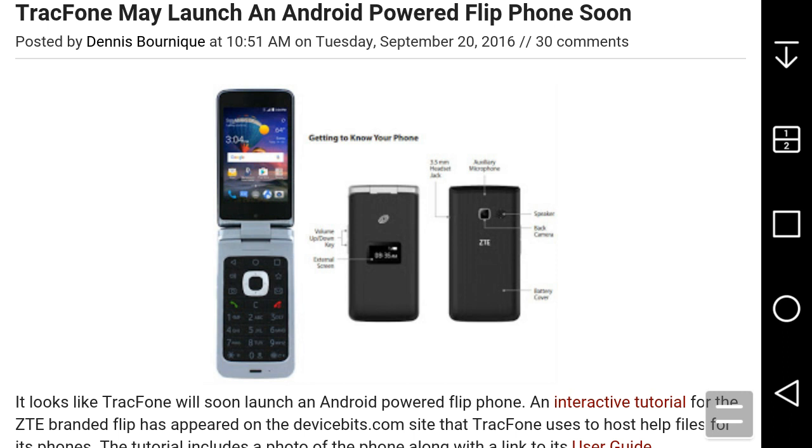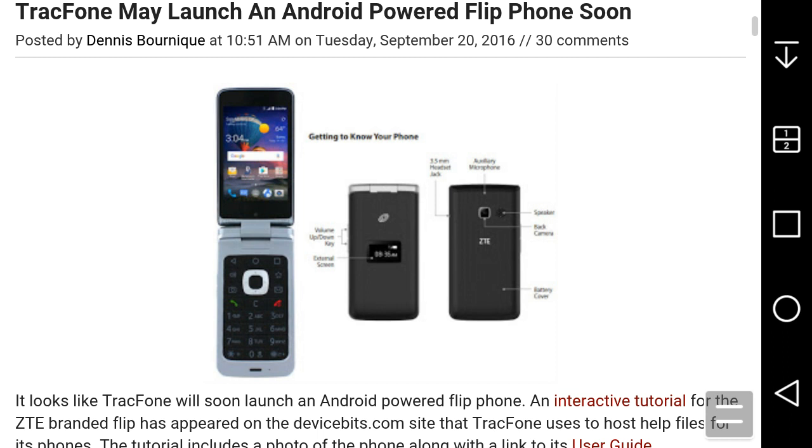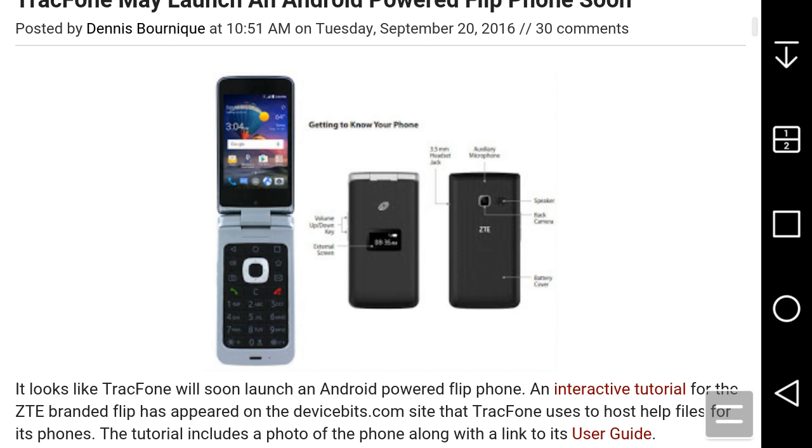If you like flip phones and want to give this a try, it could be worth it if it gets released — though it may never see the light of day. You get 8 gigabytes of memory, expandable up to 32 gigs via microSD, Bluetooth 4.1, and Android 5.1.1 Lollipop. I highly doubt it will get many updates. It has a front and rear camera — 2 megapixel front and 5 megapixels back. A front-facing camera on a flip phone is pretty impressive.